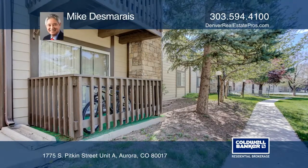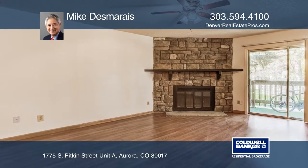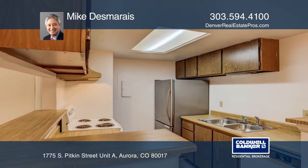This two-bedroom, two-bath, main-level condo is located in a park-like setting next to the pool and surrounded by mature trees. There are no stairs, so access is easy.